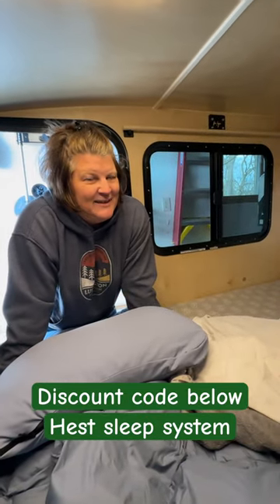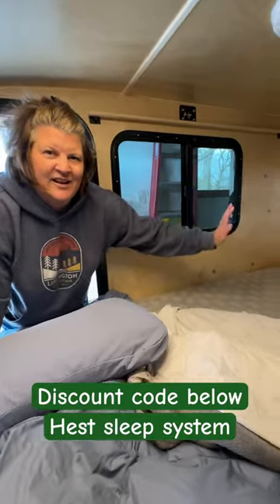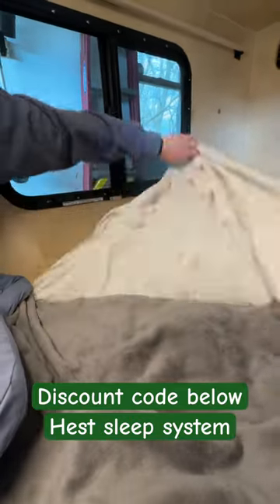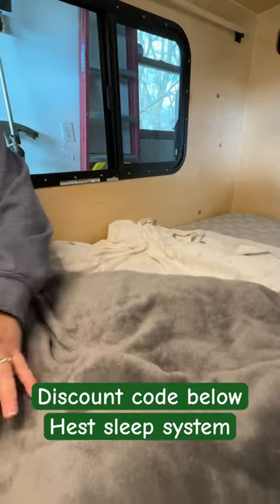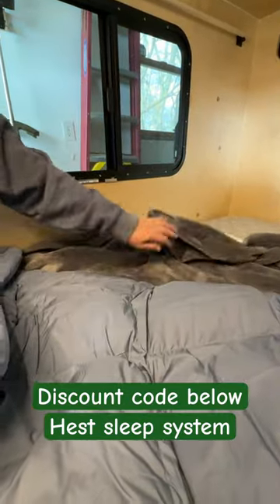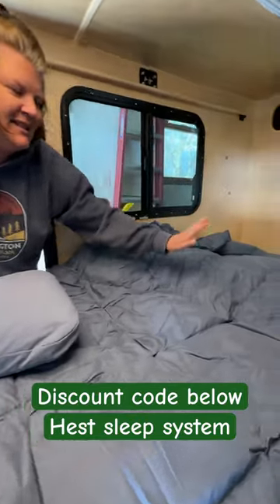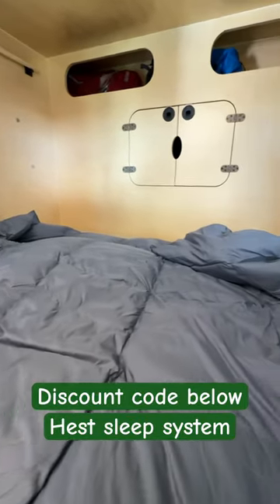We've upgraded our sleep system in the hiker trailer this year. We are starting with our flannel sheet like we've done in the past, and then we've got a cotton sheet, a polar fleece blanket, and then we found that there's times that we just need something warmer. So we've added a Hest down comforter blanket this year.